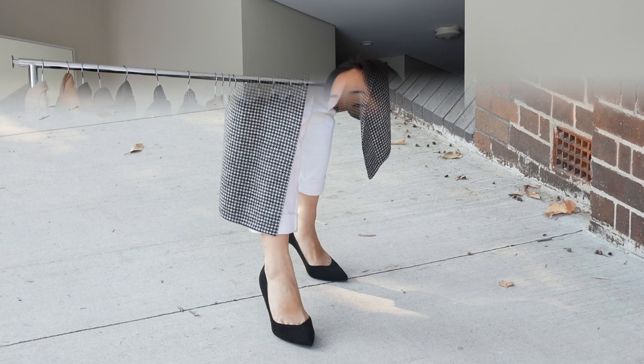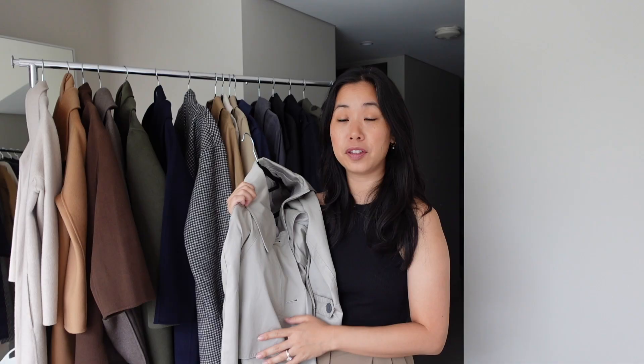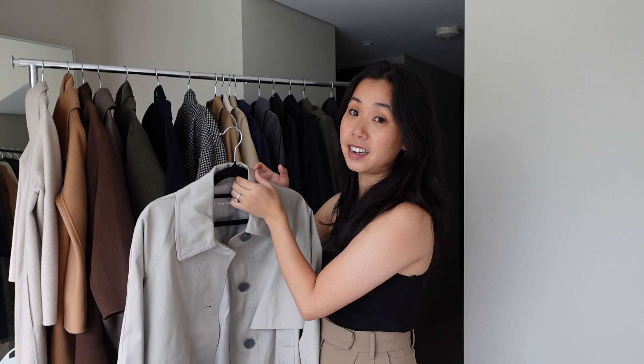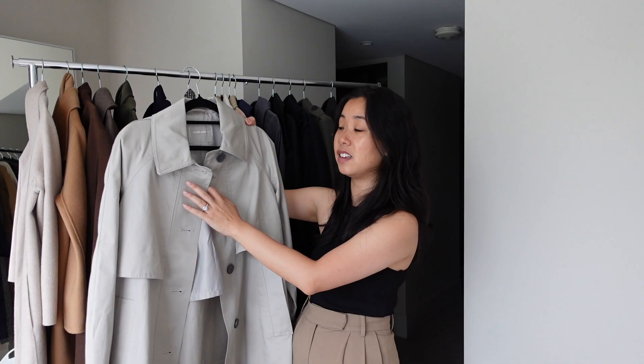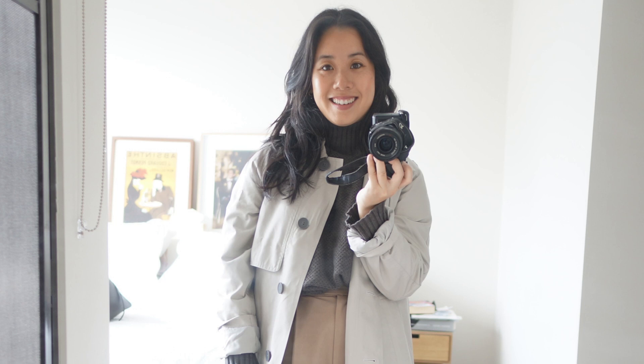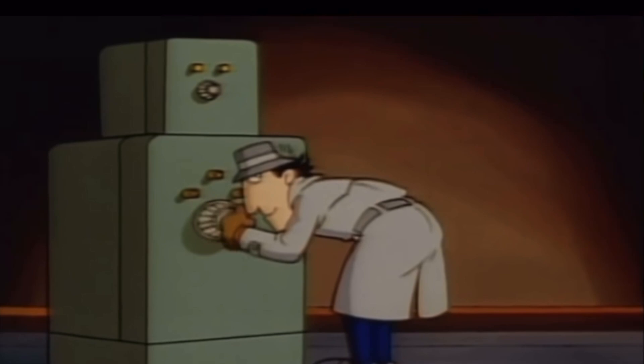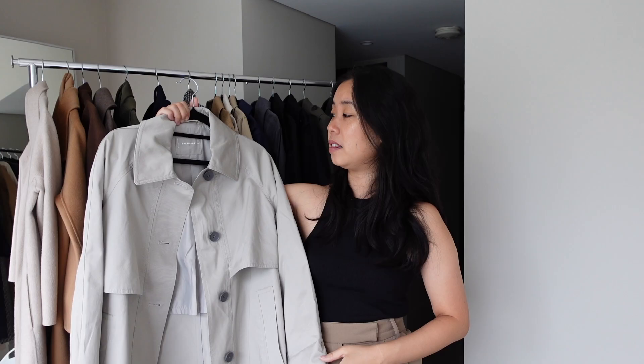Moving on to the next category — trenches, windbreakers, and more wet-weather-appropriate coats. The first one is this oversized matte coat from Everlane. It's oversized so I sized down to an extra extra small and it fits really well — the arms are still oversized and there's plenty of room to layer underneath. It's a really great practical piece but also looks really clean, minimal, and stylish. I really love the stone color; it gives me Inspector Gadget vibes and I'm here for it. It's great with a dress or long pants, and it's the jacket I'll reach for in mild winter weather — I'll wear a knit and throw this on top for that extra layer of warmth.